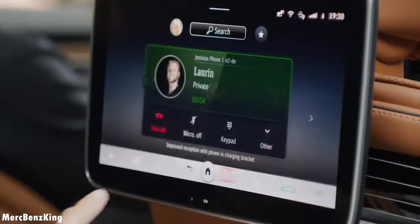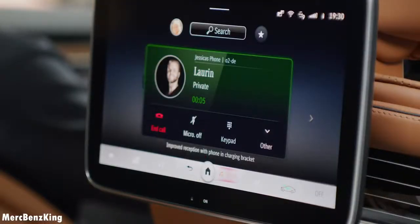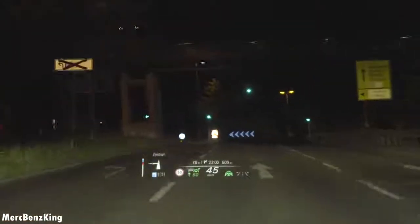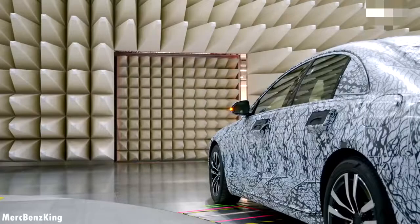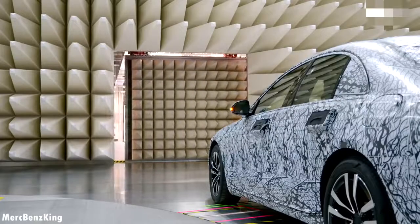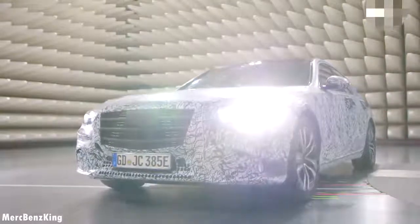This is the first video of the S-Class episode where I show you the newest generation MBUX. In the following videos we will see more of the S-Class exterior, interior, and the driving characteristics. I hope you liked this video. Thanks for watching Mercedes-Benz King, and I will see you guys next time. Bye bye.